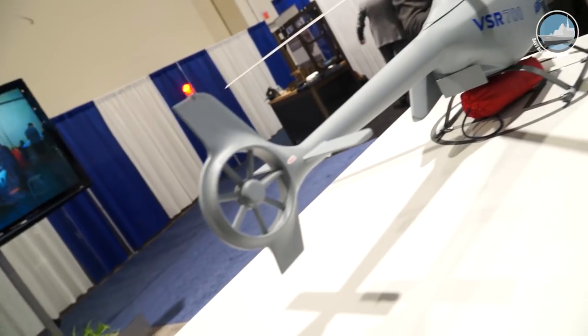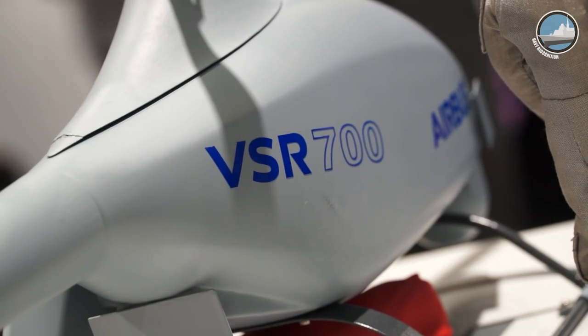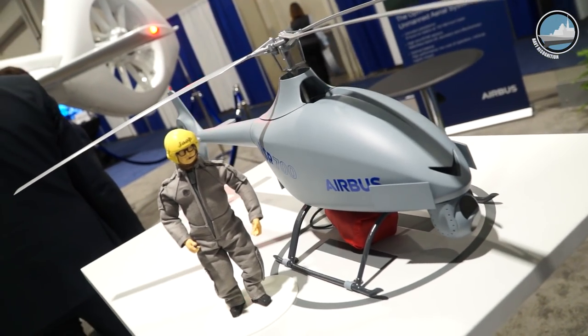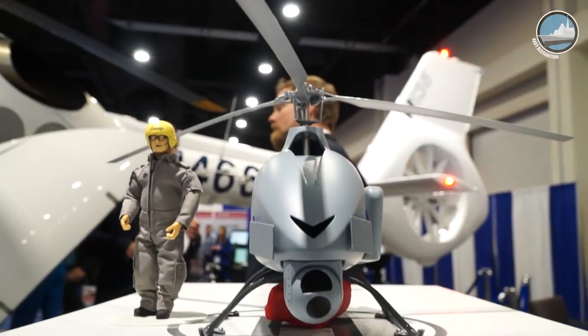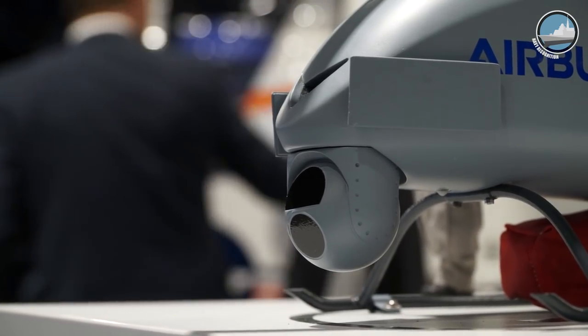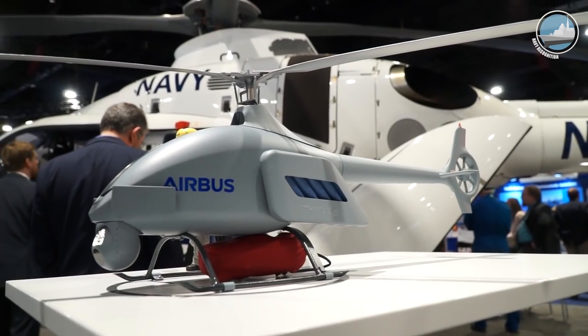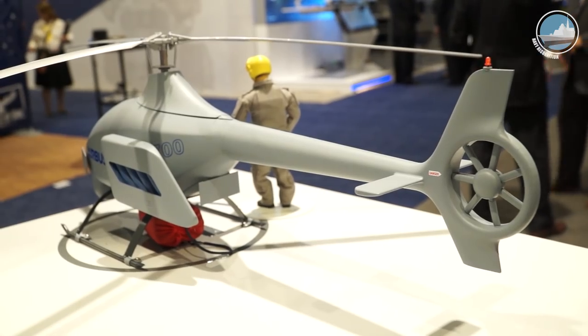This is the VSR 700 — an unmanned vertical takeoff and landing aircraft we are initially proposing for naval use, where the first market for this kind of capability exists. Its size allows it to carry the sensors necessary for naval operations, including targeting for tactical use. It is also small enough to operate aboard a ship alongside a helicopter without displacing it, and when airborne it provides medium naval helicopter capabilities with an endurance of about 10 hours.